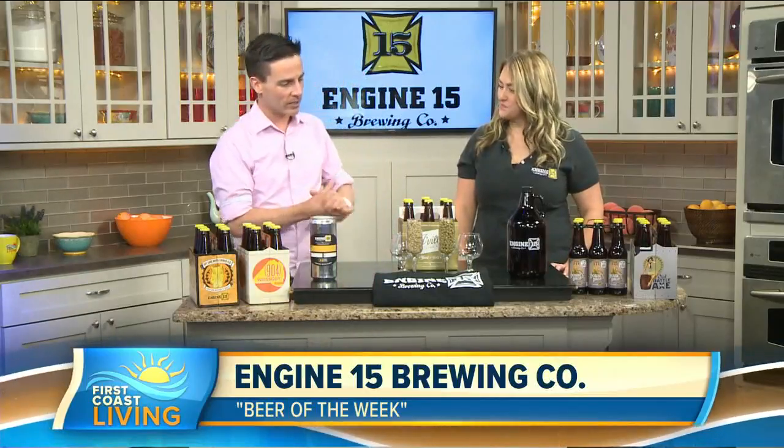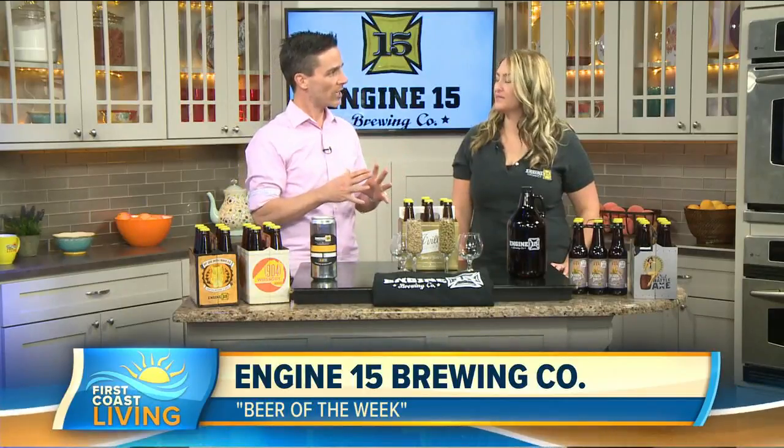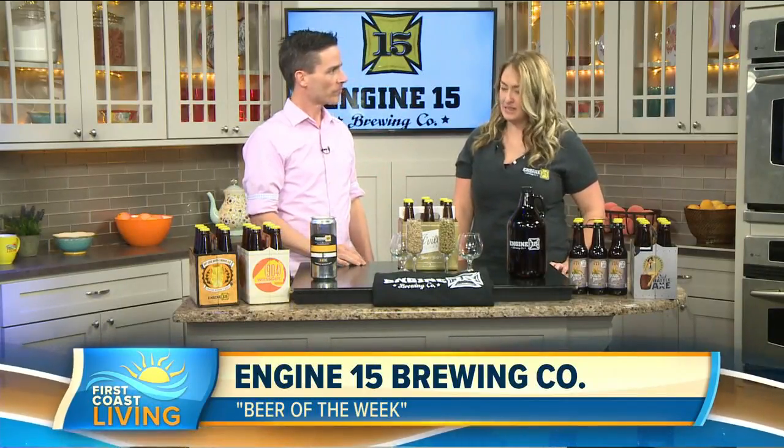Pleasure to see you. Nice to meet you, Curtis. Thanks for coming out here. This is the Beer of the Week, but before we get into that — Engine 15, second oldest craft brewery in Jacksonville, right? Yep, we started about nine years ago out in Jax Beach, and that's where we've been this entire time. Started as a taproom out there, and now we have 16 of our own beers on tap and 30 taps total.